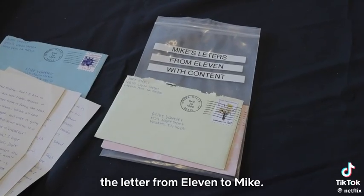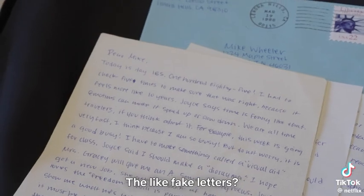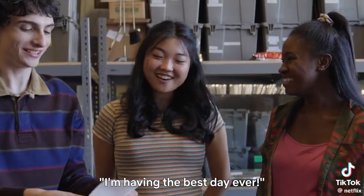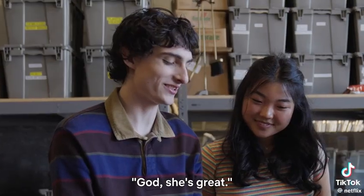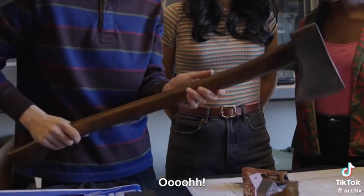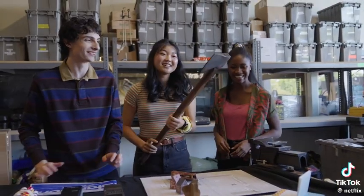There's the letter from Eleven to Mike — the fake letters where she's pretending. I'm having the best day ever! I'm reading it like, god, she's great. This is the axe from Season 1 that Winona Ryder has. That's amazing.